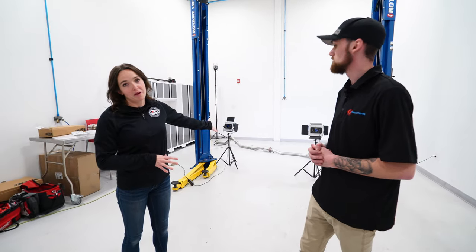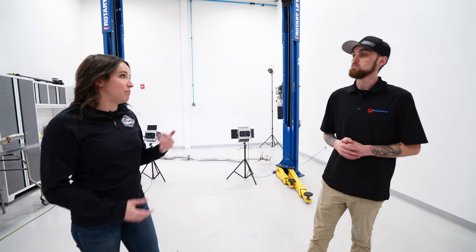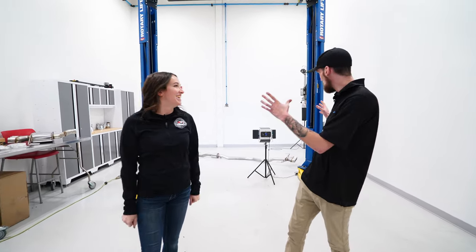This is the marketing studio area, where all product photography and install content is produced in-house. They do all their installs, undercar photography, and informational video rundowns right here to help customers learn more about the exhaust. Sarah says this is where the magic happens — where she is every day.